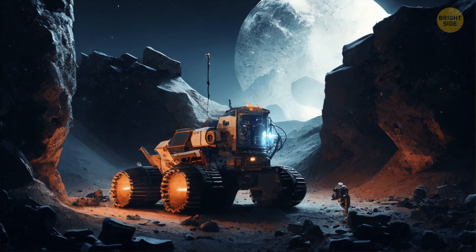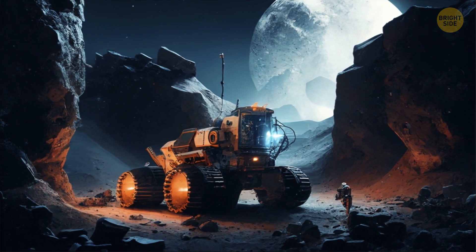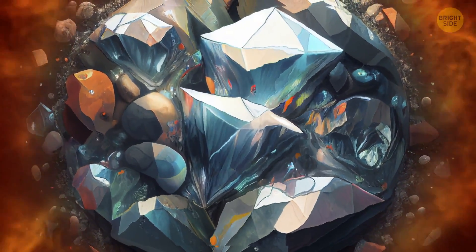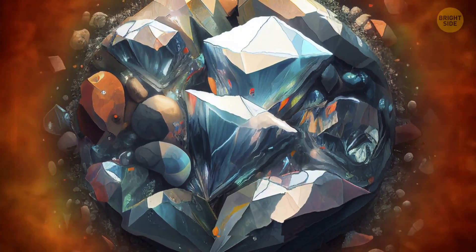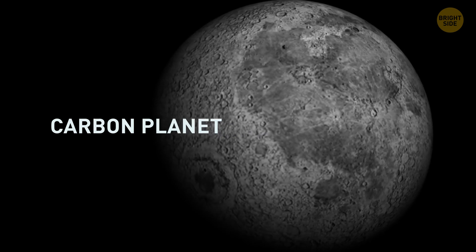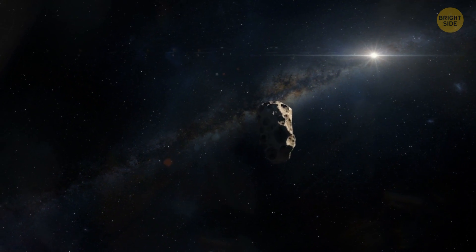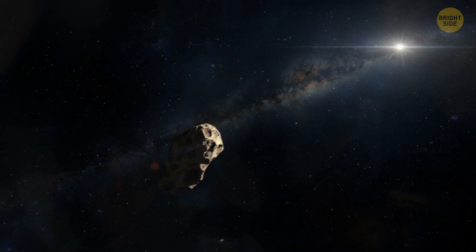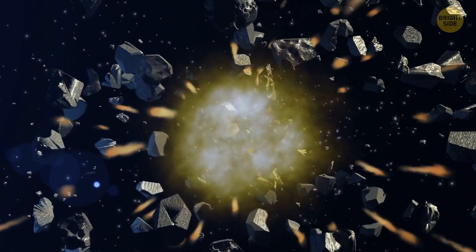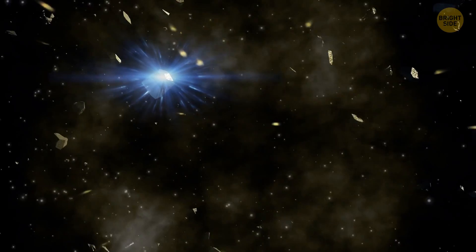Now, as I mentioned earlier, diamonds are formed deep within the Earth under conditions of extreme heat and pressure. Scientists believe that a similar process could occur on a planet that's rich in carbon. There are a few possible ways it could happen. For example, when two planets or asteroids that contain a lot of carbon collide with each other, the collision would create a shockwave that would push the carbon atoms together so tightly that they would form a diamond.